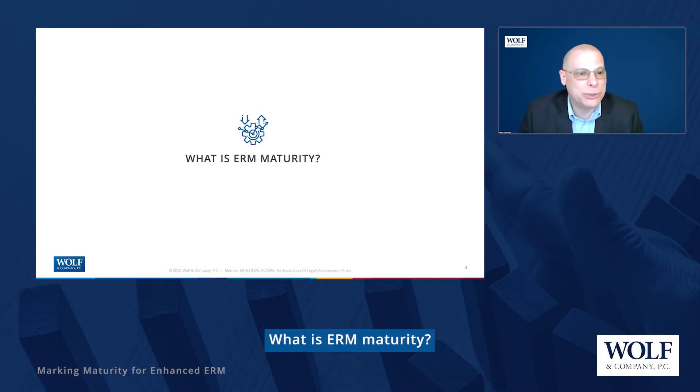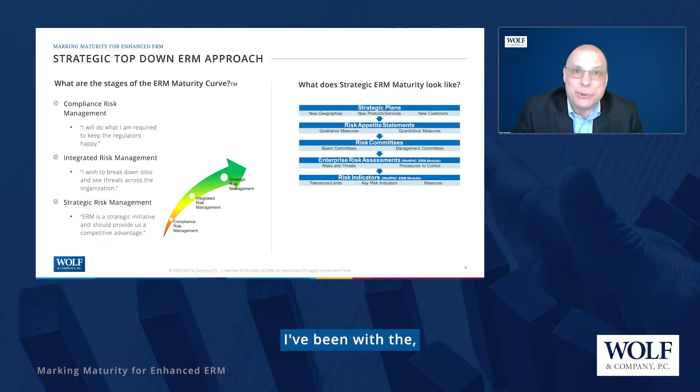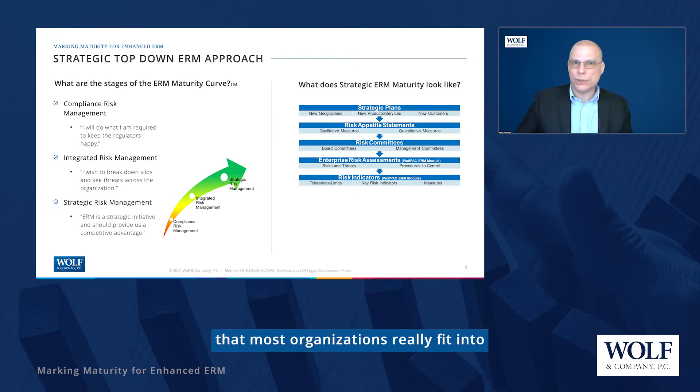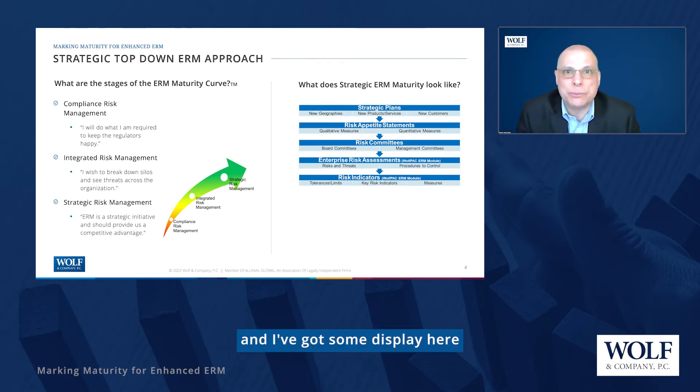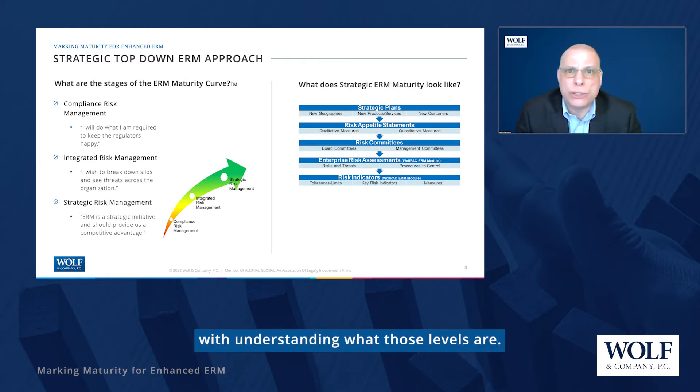What is ERM maturity? We've been doing this work for a while. I've been with the firm for 16 years now and specializing in ERM for the last seven. And over that time, we've noticed that there are levels of maturity that most organizations really fit into. I've got some display here to walk us through this and get us comfortable with understanding what those levels are.